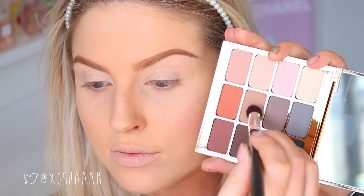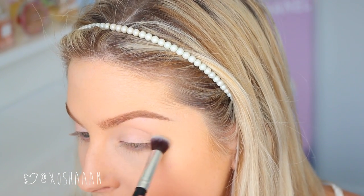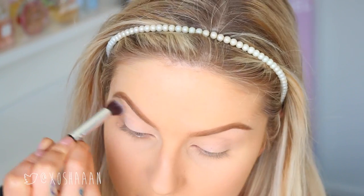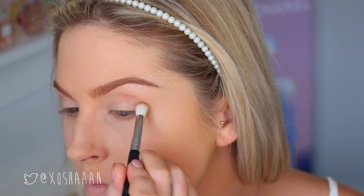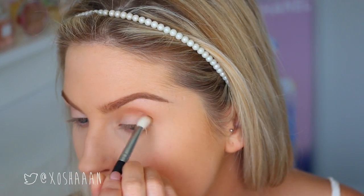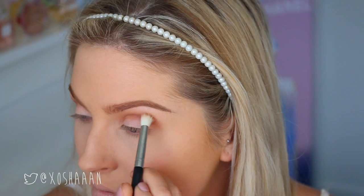For my eye look I started with a transition shade from the Stila palette, using a round-top blender brush by XO Beauty, popping that in the crease. This transition shade makes the other colors on top really easy to blend. The first color I took is an orangey brown shade by Makeup Forever, applied with a little tapered blending brush by XO Beauty in windscreen-wiper motions in the crease area. Then I use that round-top brush to blend out all the harsh edges so it looks nice and seamless.